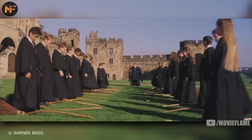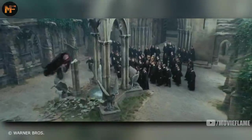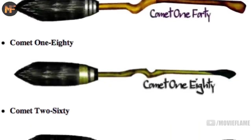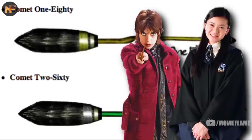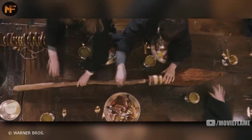As time went on, broomsticks for quidditch became more and more important to the game. There were many different brands, some faster than others depending on the price. The Cleansweep broomsticks were pretty cheap and were owned by many of the Weasleys. There's also the Comet series, which includes the Comet 260 that both Cho Chang and Nymphadora Tonks owned during the course of the seven books.